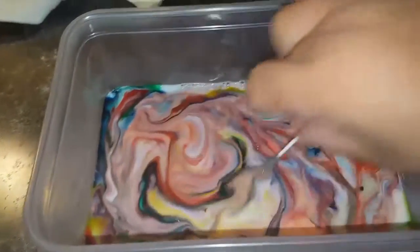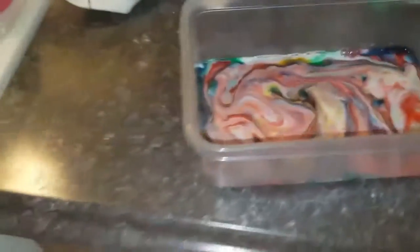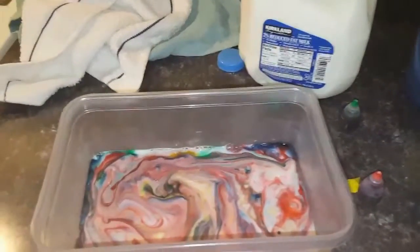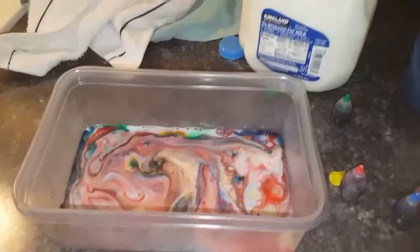We're gonna do this again when Shayla comes home just for the fun of it. There's so much milk and it's gonna expire tomorrow. I hope you guys enjoyed that little clip — hit that like button if that was cool, guys. Thanks!